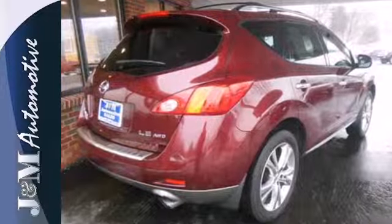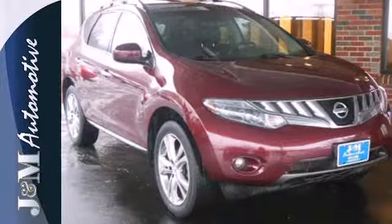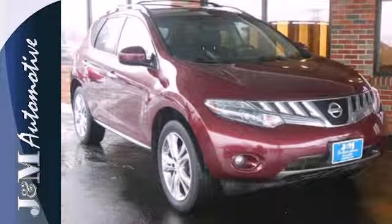The family-friendly Murano crossover is an extraordinary choice, with its silky smooth ride and wide array of standard high-tech safety features.